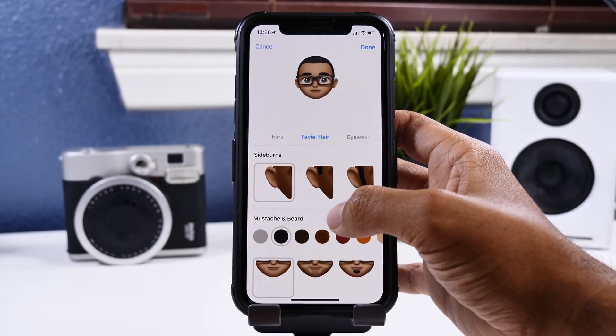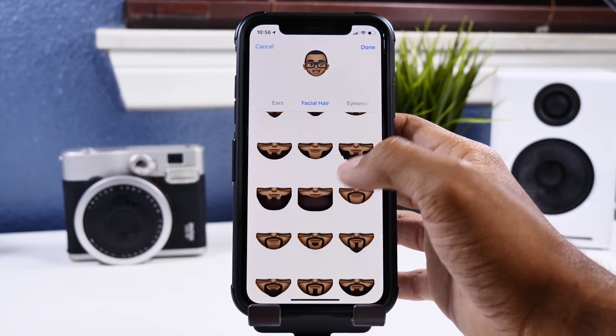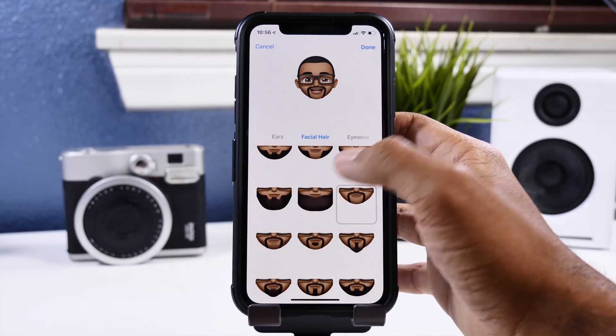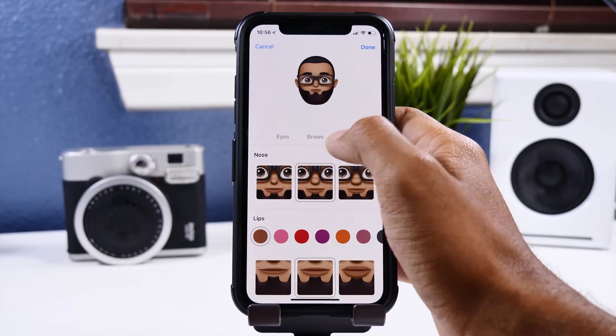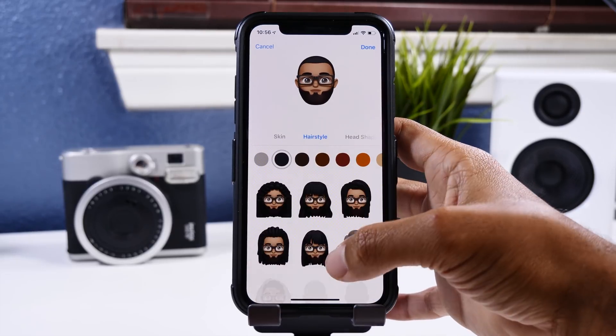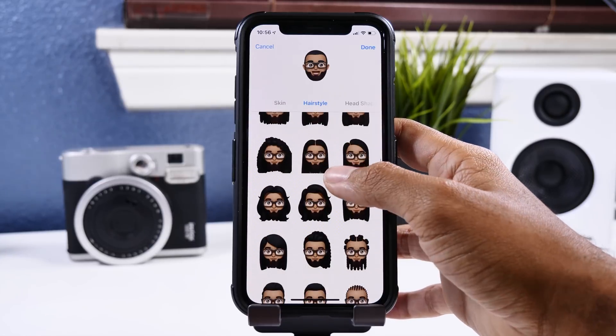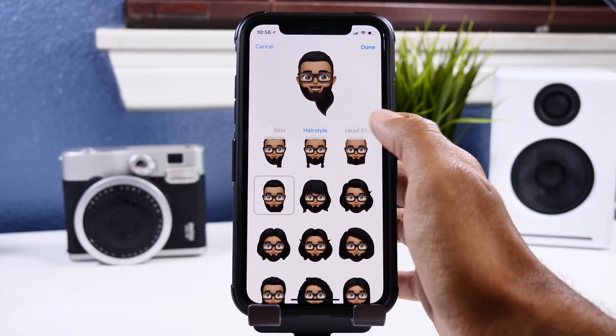When you go to customize your Memoji, there are a ton more customization options as you go through hairstyles and facial customization. There are also a few more accessories as well. I really think Apple should keep on expanding on this, because hopefully that will bring more users to Memoji and Animoji.